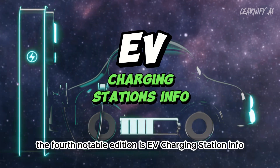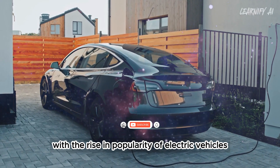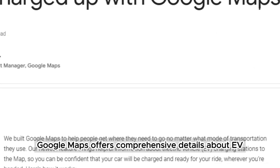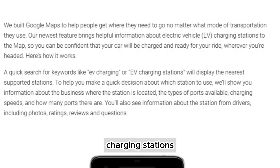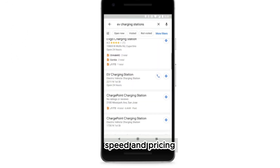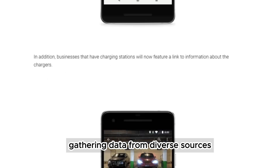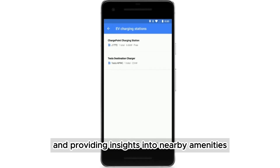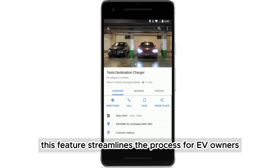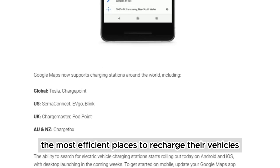The fourth notable addition is EV charging station info. With the rise in popularity of electric vehicles, there's a growing need for readily available charging stations. Google Maps offers comprehensive details about EV charging stations, such as the number of ports, types, availability, speed, and pricing. It also predicts the availability and demand for charging ports, gathering data from diverse sources, and providing insights into nearby amenities like restrooms and cafes. This feature streamlines the process for EV owners, assisting them in locating the most efficient places to recharge their vehicles.